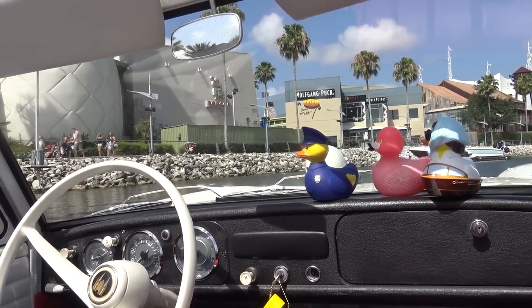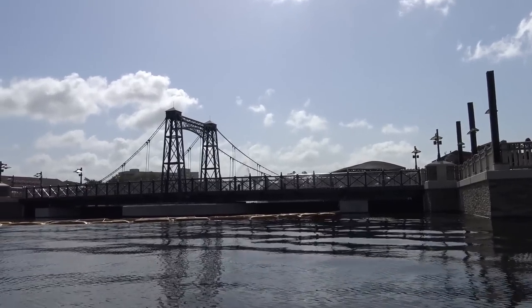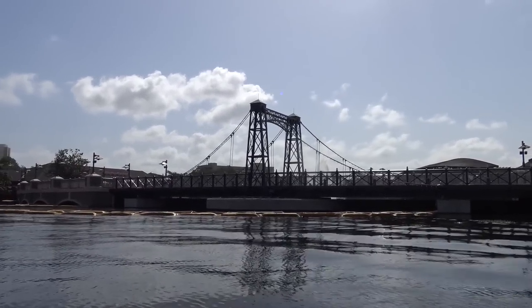You'd be surprised at the number of guests I take out that never knew there was a pineapple here. We're crossing over one of the new bridges built here at Disney Springs.